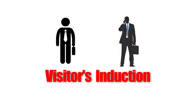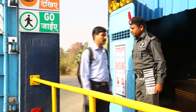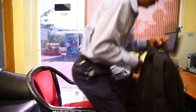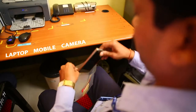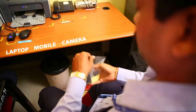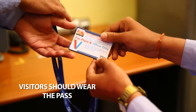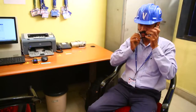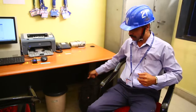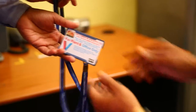Visitors are requested to report to the main gate security office on arrival. Upon verification of identity, personal belongings like laptops, mobile phones and cameras are to be registered at the security office. Visitors are provided an entry pass for plant and office areas depending on the purpose of visit, and should wear the pass during the entire visit period, returning it to the main gate security office when leaving.